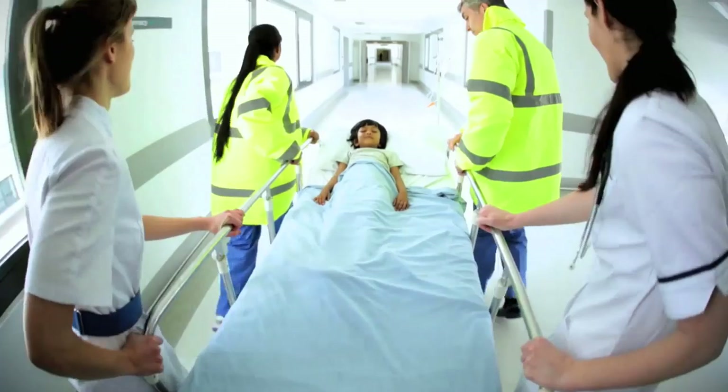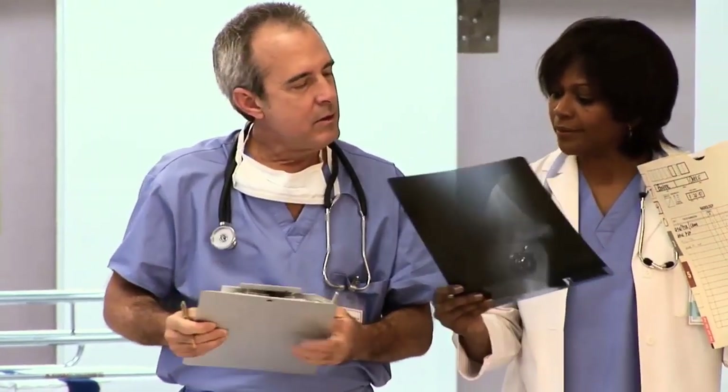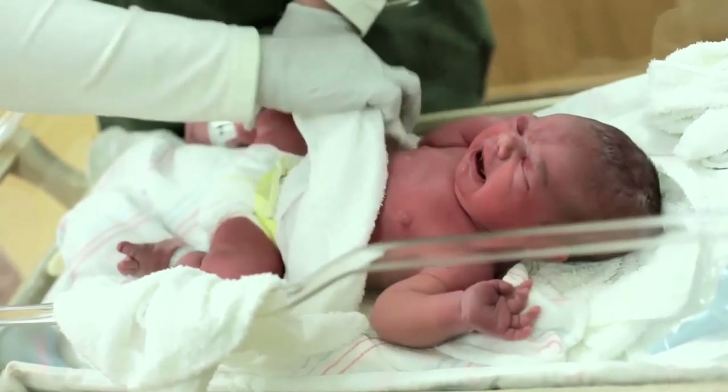When designing the award-winning ASCOM Myco, some would have thought that we would go big. But instead of following market trends, we decided to go with what our research had taught us. We've spent years all over the world following doctors and nurses, mapping their workflows, and we know what is really important in the workplace.